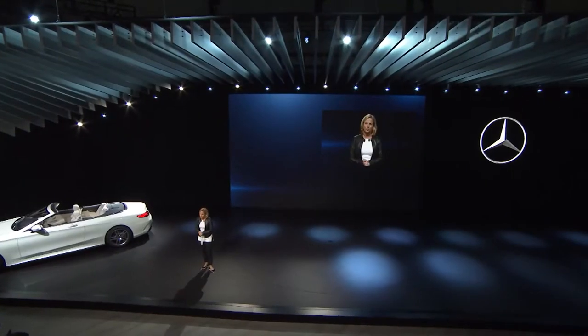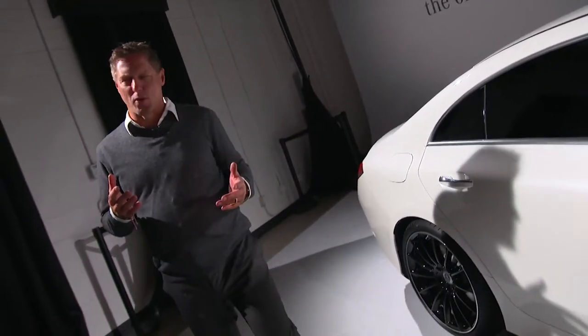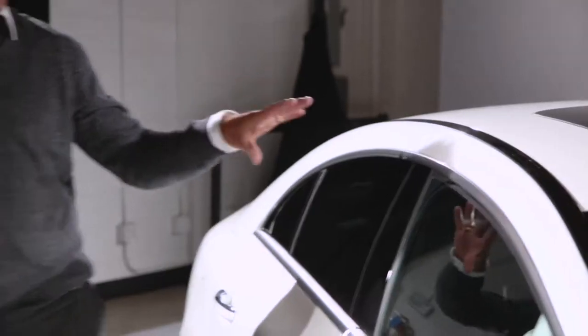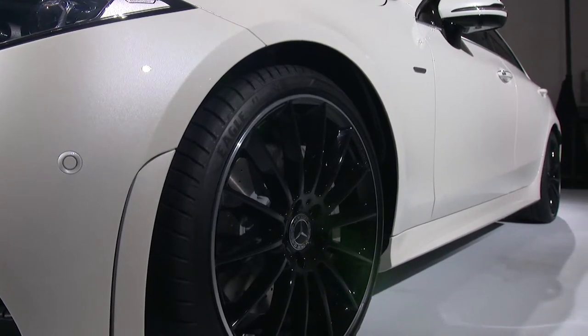Here it is, the all new CLS. Everything starts with proportion, especially with the CLS — it looks like a design sketch, so we have that small greenhouse window, very low roof, very flowing silhouette, and that high belt line. This car has a typical super sporty Mercedes proportion.